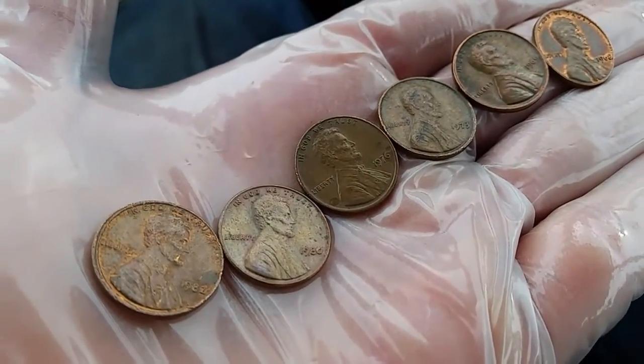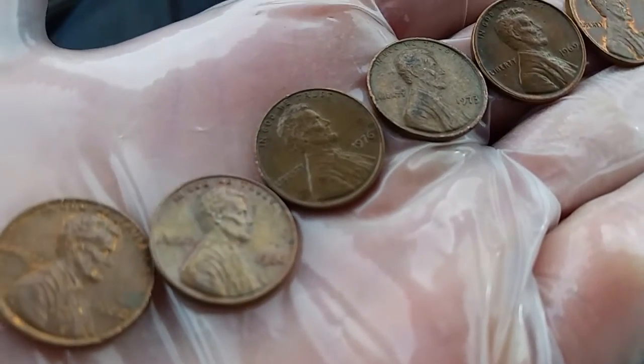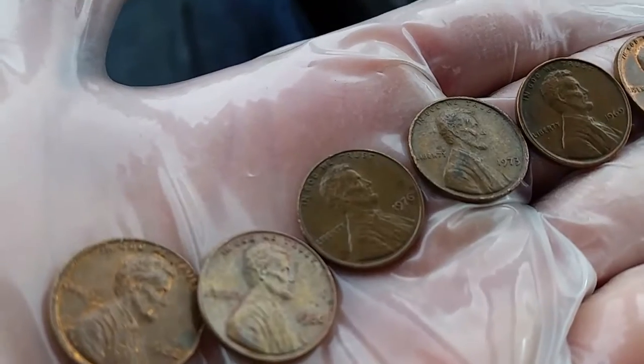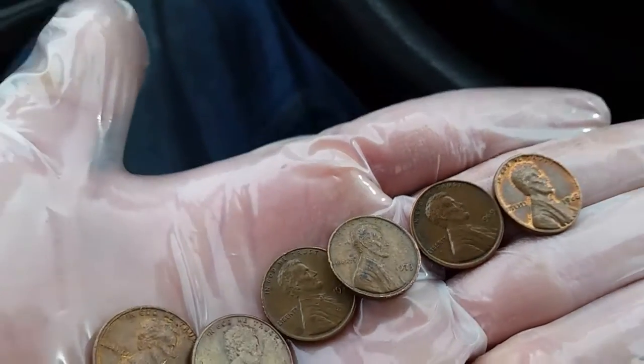And looking through the final third of the roll, we have 1982, 1980, 1976, 1973, 1969, and a very shiny 1968.